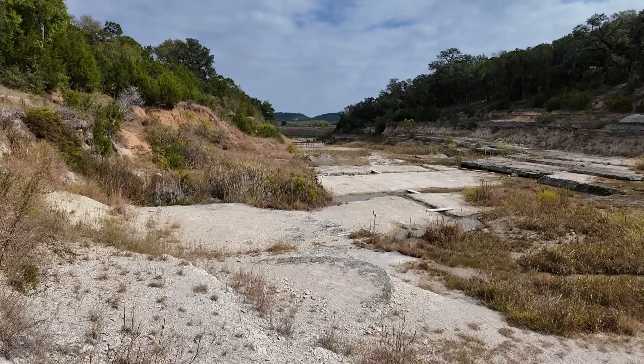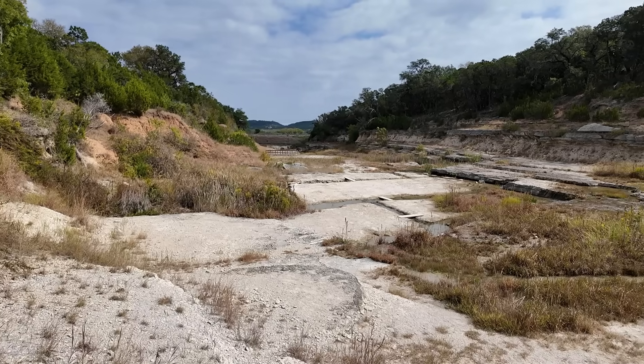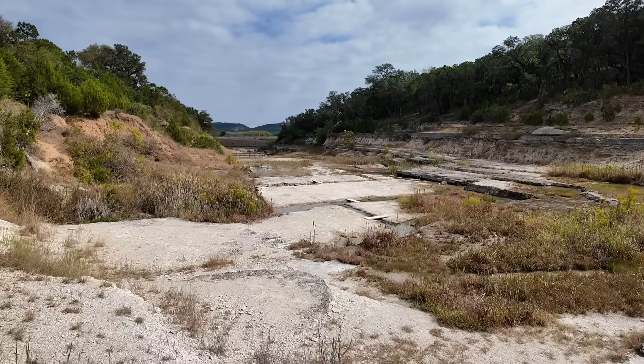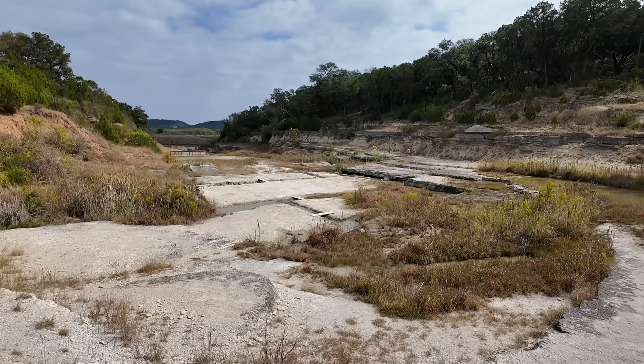Welcome to Canyon Lake Gorge in Central Texas, between the towns of Austin and San Antonio. We're going to explore this amazing landscape that was carved out within just the last 20 years or so and look at some of the rocks and geology preserved here. I'm geology professor Sean Wilsey, here at the GSA conference in San Antonio, but took a day out to go look at some of the local geology in the field.